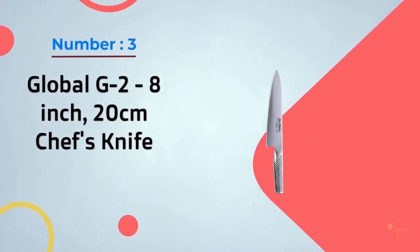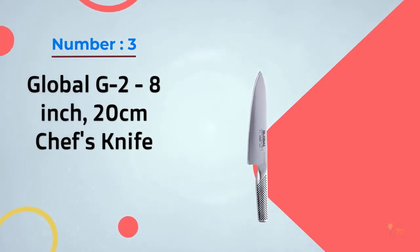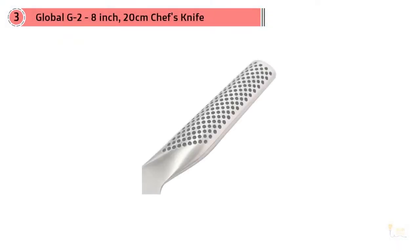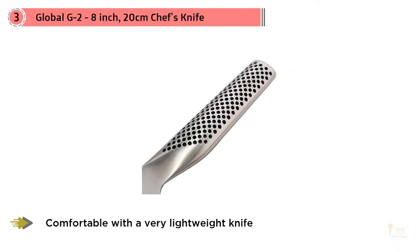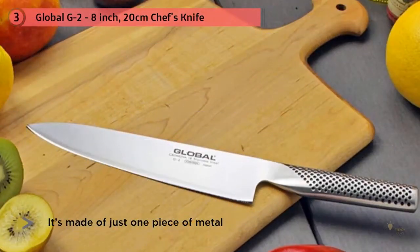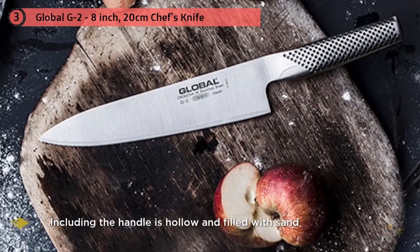Number three: the Global G-2, 8-inch chef's knife. This was my first knife — I saved for it for months in my early 20s, so I have a soft spot for it. If you're most comfortable with a very lightweight knife and want one that's easy to care for, this is the knife for you. It was the second lightest knife tested, and it doesn't require special knowledge to sharpen. It's made of just one piece of metal.